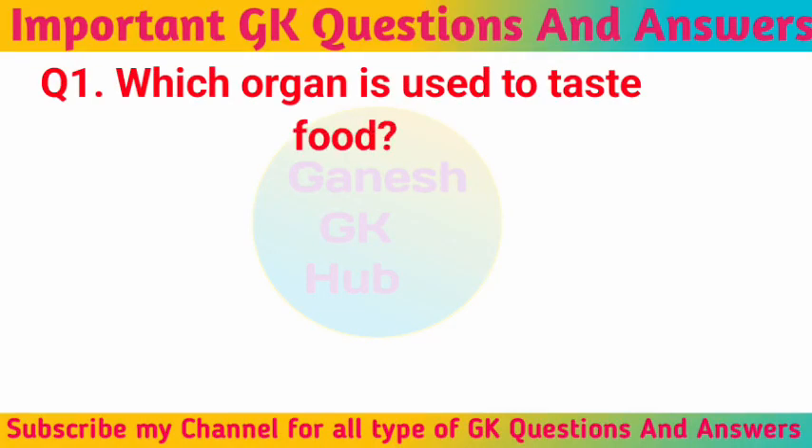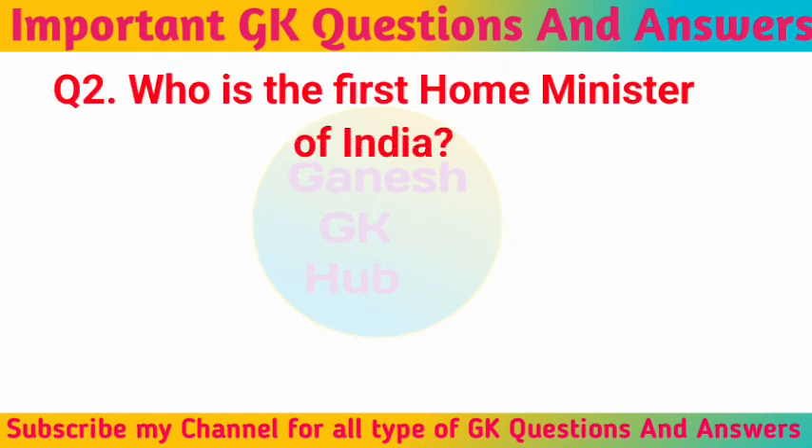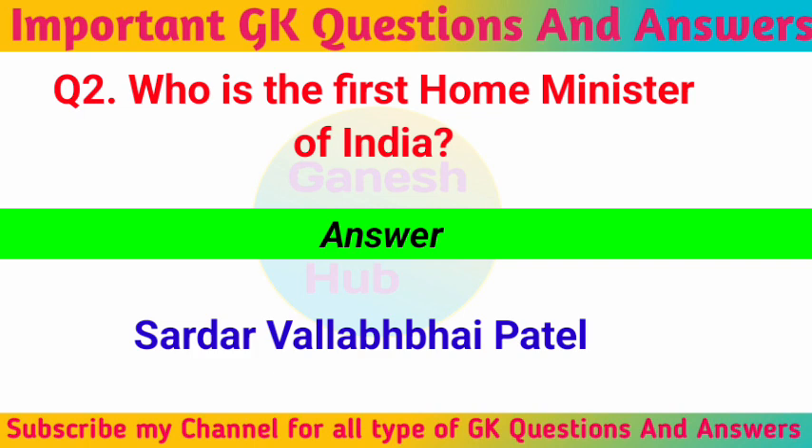Which organ is used to taste food? Tongue. Who was the first home minister of India? Sardar Vallabhbhai Patel.